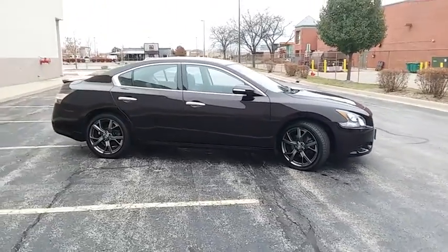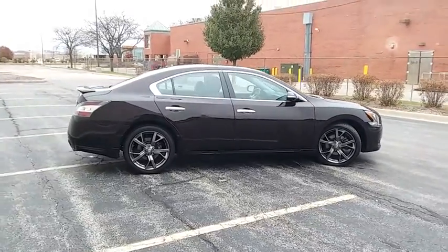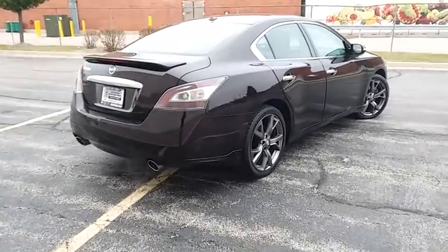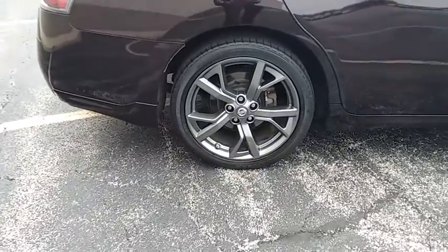This vehicle has less than 45,000 miles. Here are some of this vehicle's great options: navigation system, power passenger seat, traction control, dual airbags, leather-wrapped steering wheel, power steering, four-wheel disc brakes, AM FM stereo with CD player.